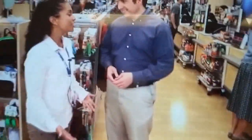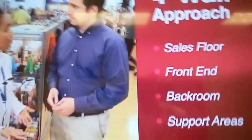Okay, Becky, why are you starting at the front of the store? We want to go behind the scenes. TJ, we can start anywhere. The MOD is a four-wall approach with no start or end. It includes the sales floor, the front end, the back room, and support areas like the dressing rooms and restrooms.